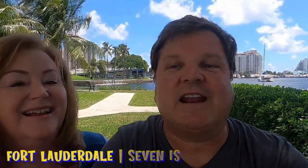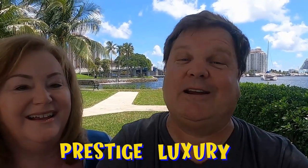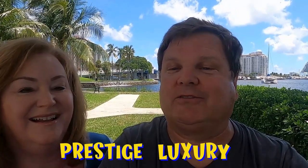Living in Fort Lauderdale, Seven Isles, Las Olas Boulevard, Fort Lauderdale. Prestige, luxury, and of course location all describe Las Olas Isles.